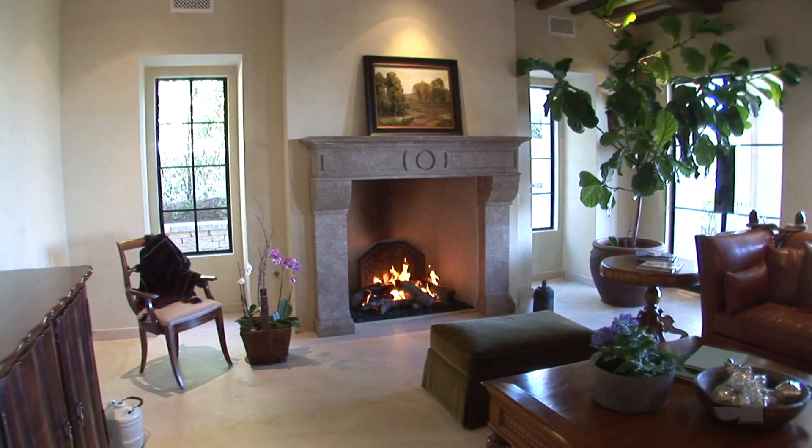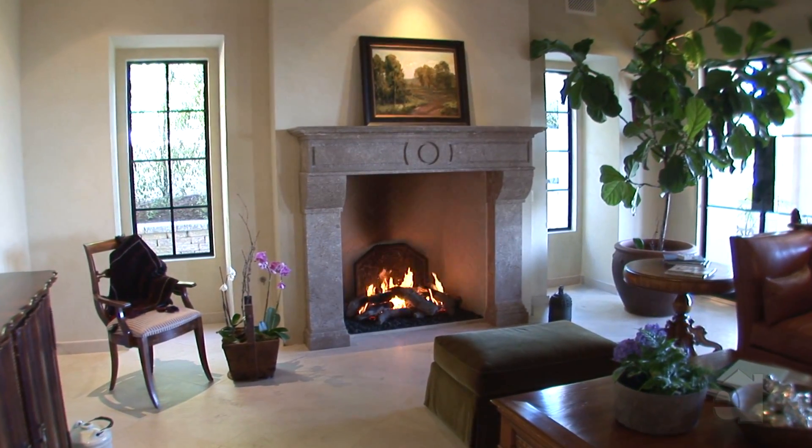Quiet and welcoming, this spacious family room offers an inviting stone fireplace.